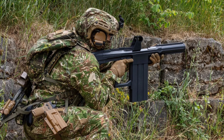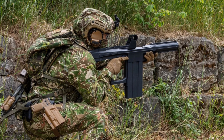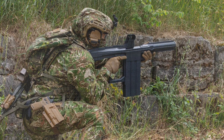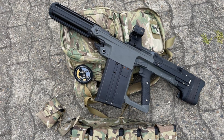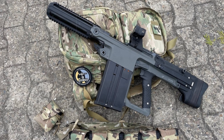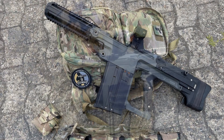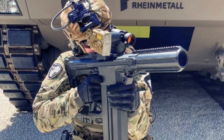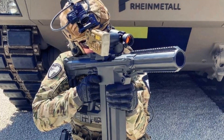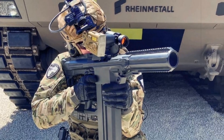Weighing in at about 4kg and measuring 80cm in length, the SSW-40 is built with frontline usability in mind. RainMetal emphasized its ambidextrous layout and intuitive operation, noting that its design allows new users to quickly become proficient. A key feature is the hydropneumatic recoil system, which automatically adjusts to absorb the force of both LV and MV rounds, delivering smooth and consistent handling.